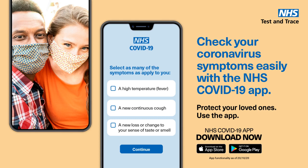Protect your loved ones. Get the NHS COVID-19 app. Download now at Google Play or the App Store.